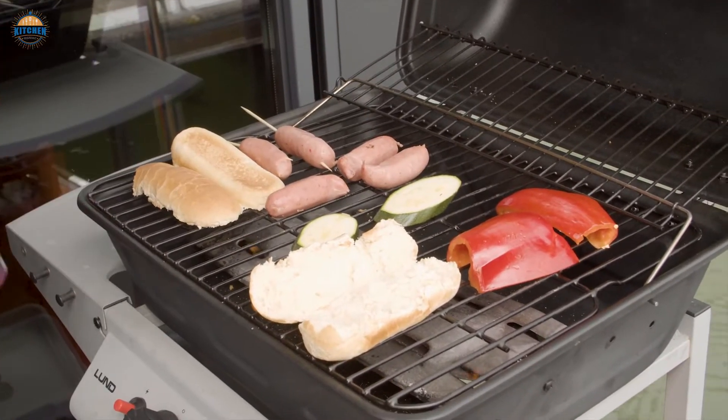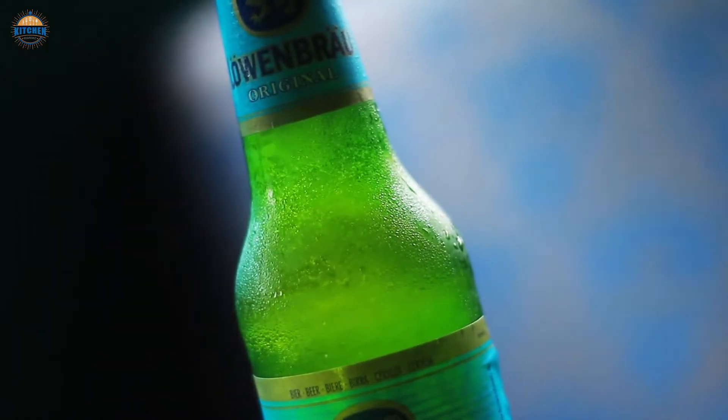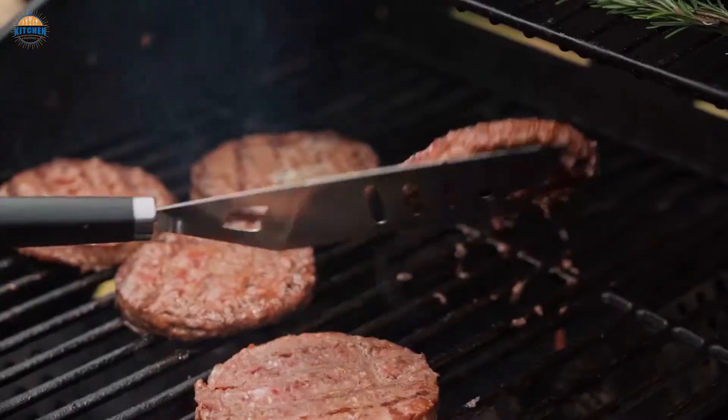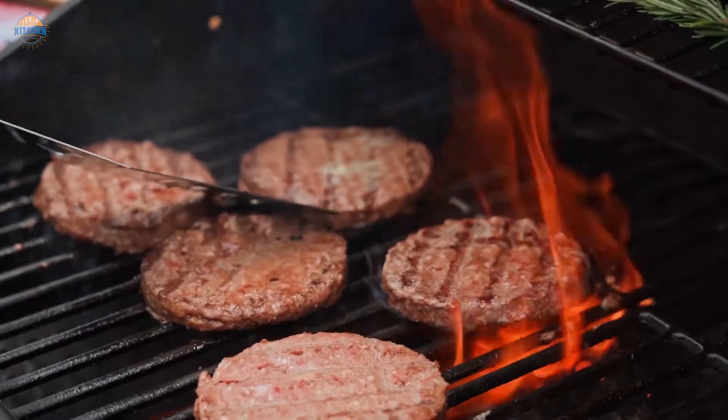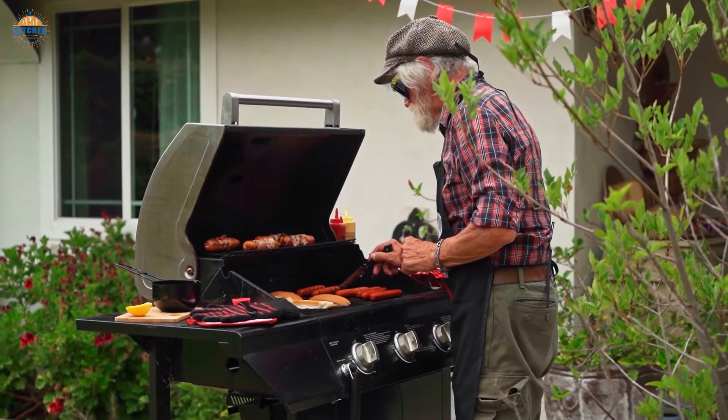Portable pellet smokers are great when you're away from home trying to set up a tent, play with the kids, or enjoy a cold beer. Set and forget truly is the answer for how to make wood smoke perfection easy. And thanks to the ever-increasing range of pellet grills on the market, you now have a lot of choice when it comes to portable models.